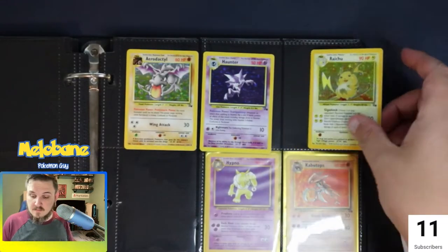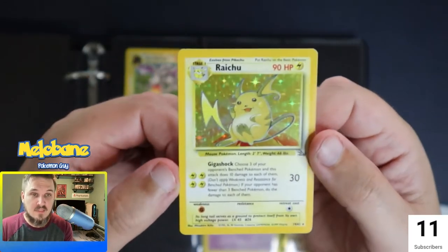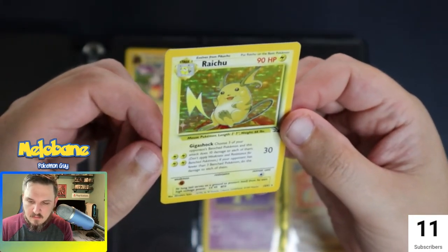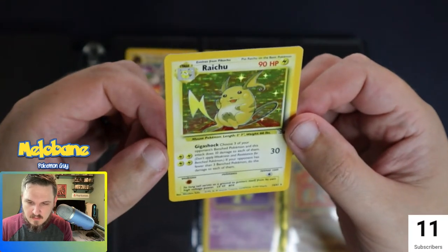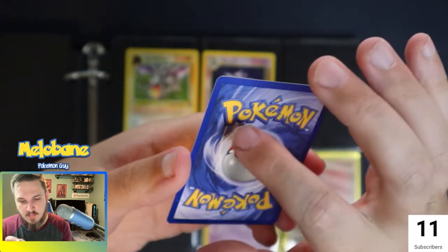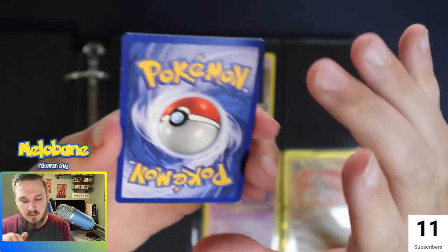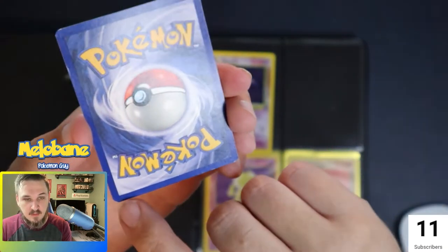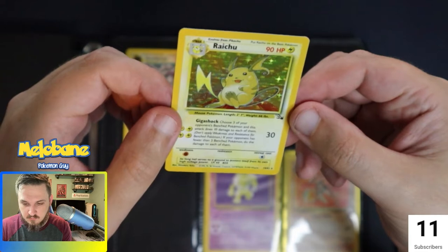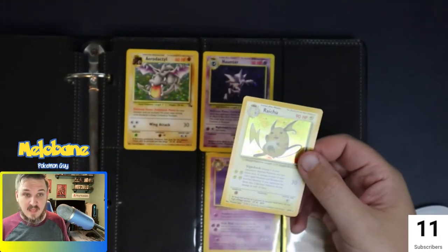Got the binder back out here now. We're gonna look over these cards — pulled them out of their top loaders and sleeves. This Raichu is looking really clean. That hollow is immaculate. Definitely like the way that one looks. I do remember seeing just a tiny couple specks of whiting along the side there, and a little bit on the corner. But overall, for a 20-year-old card, really clean. Really happy with the way that hollow looks. The card itself is very clean, very sharp. Happy to add that to my collection.